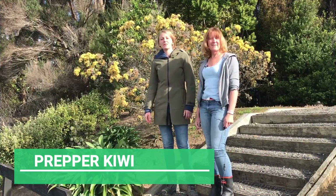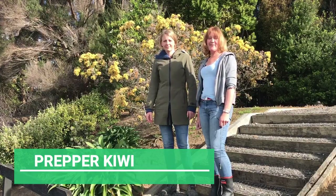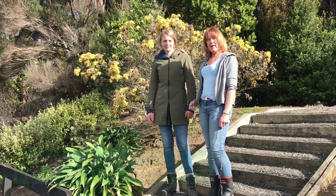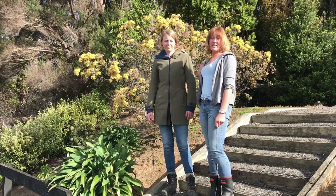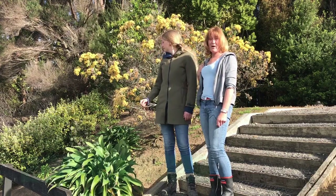Hi, I'm Prepa Kiwi Rose, and hi, I'm Prepa Kiwi Carolyn. Today we're standing down at Kauri Point Centennial Park in Birkenhead, Auckland, and behind us is a kumarau, or a pomadeiros kumarau.